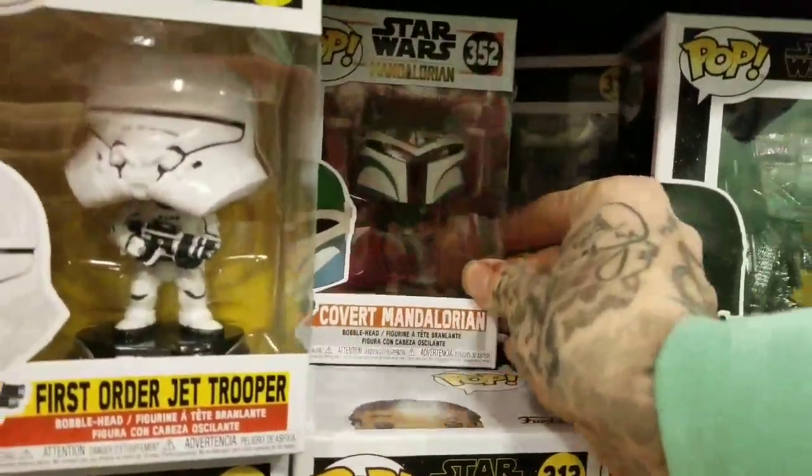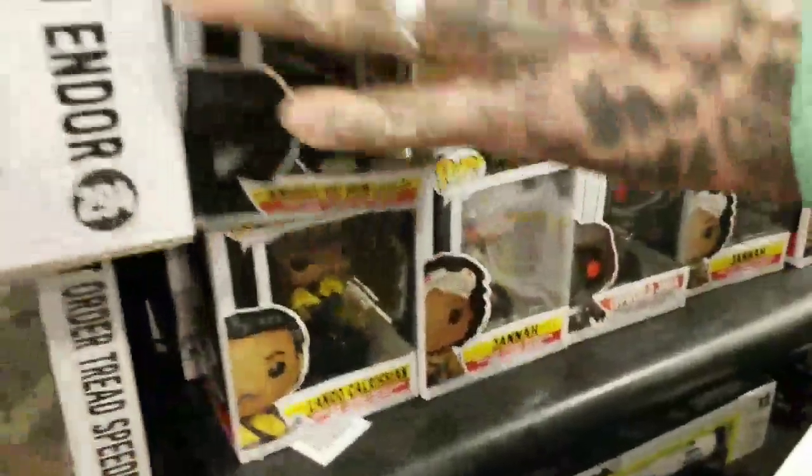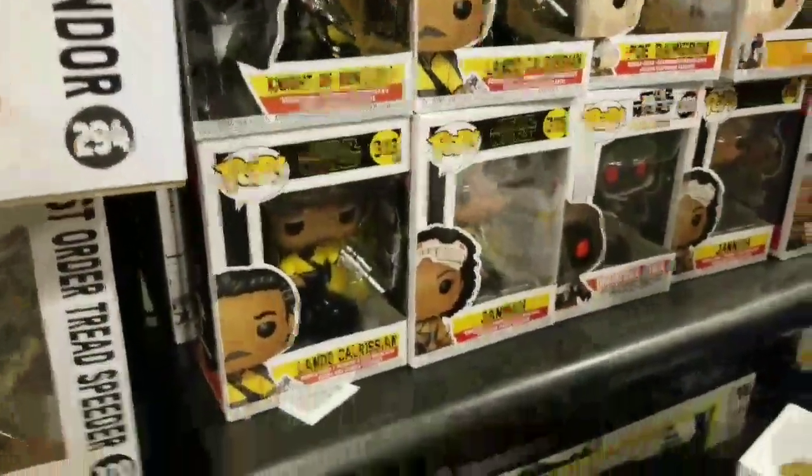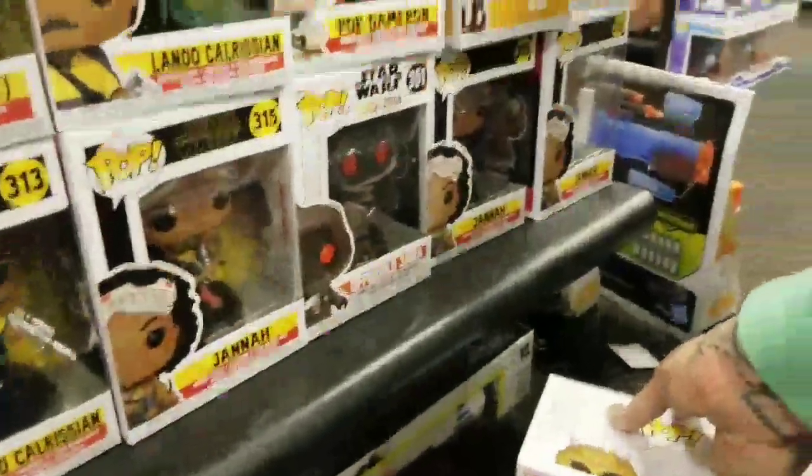They have a Covert Mandalorian. They have the Nairin weird shiny one. Off War Jawa — that one from the Mandalorian.